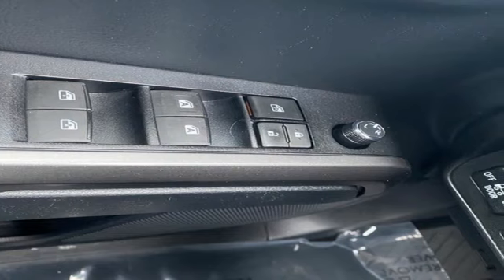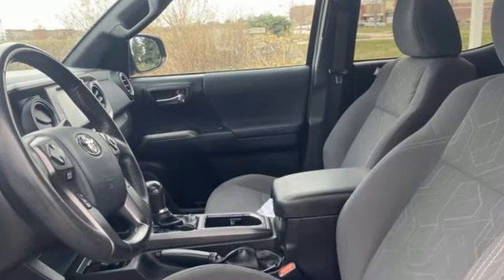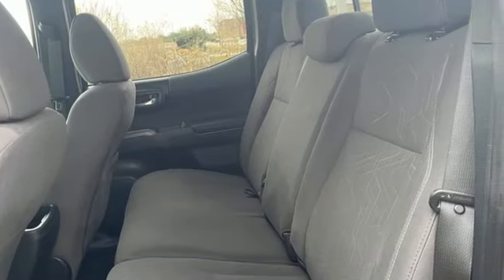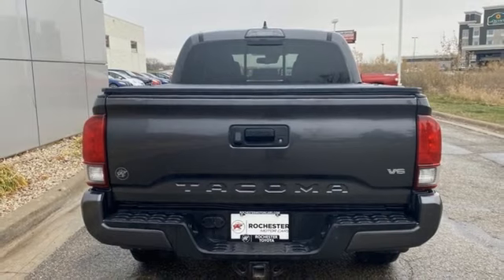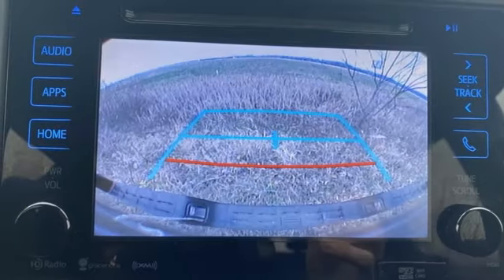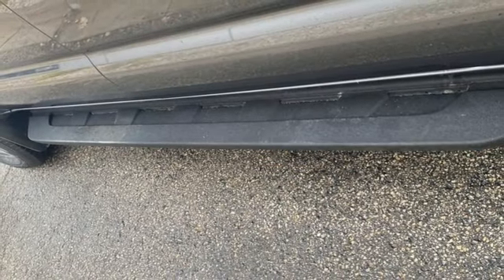It's well equipped with features you need: wireless phone connectivity, manual tilting steering column, external memory control, V6 engine, manual telescoping steering column, integrated storage, touchscreen display, trailer hitch receiver, four-wheel drive, and voice activation.